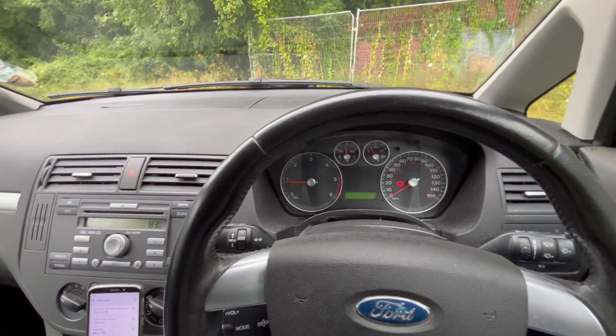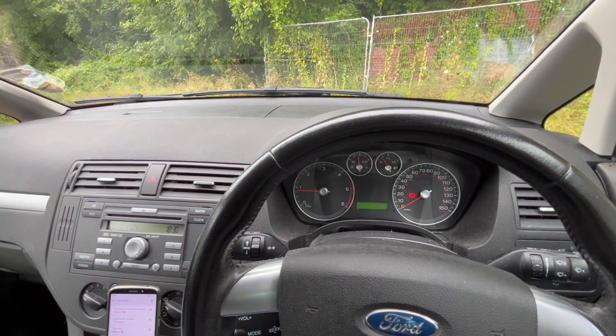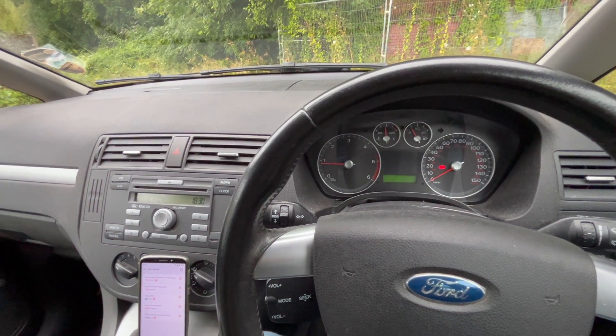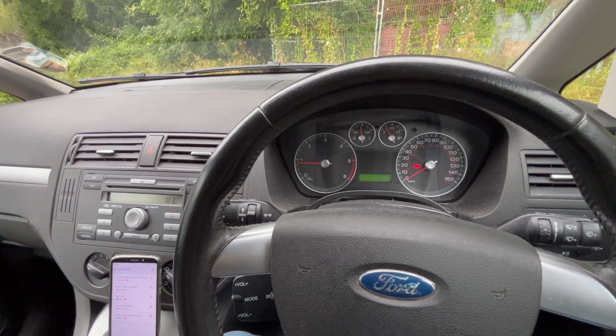Hello everyone, welcome to another video. Today I'm in this 2007 Ford Focus C-Max 1.8 TDCi and the problem with this car is that it's a bit more than slightly — I would say it's low on power.